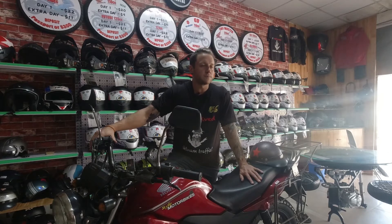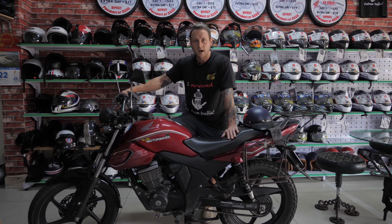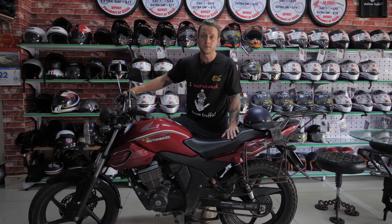The CB150 has more of a sports bike feel to it. It's a little bit lower to the ground and it will 100% handle any of the roads in Vietnam, but if you're looking to do more of an off-road kind of adventure I would recommend looking into our Honda XR 150s.